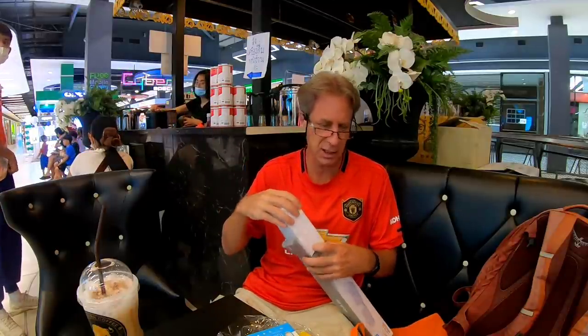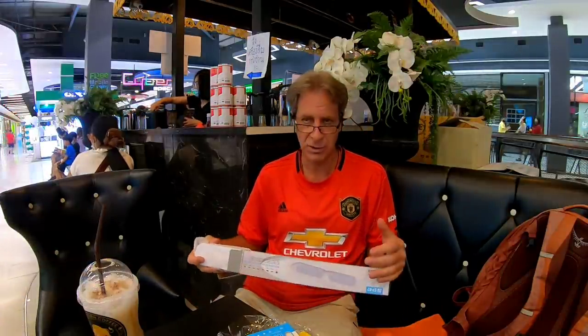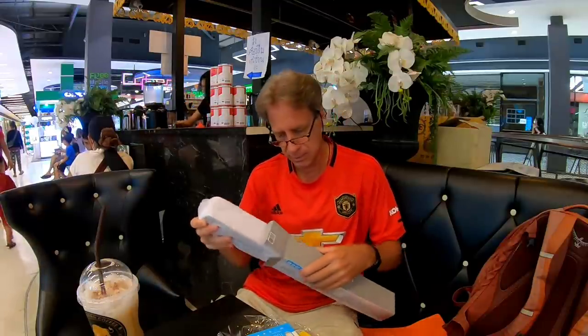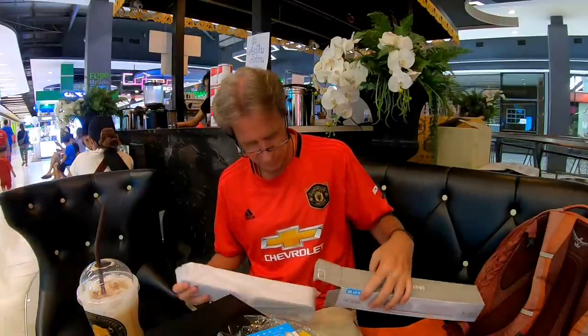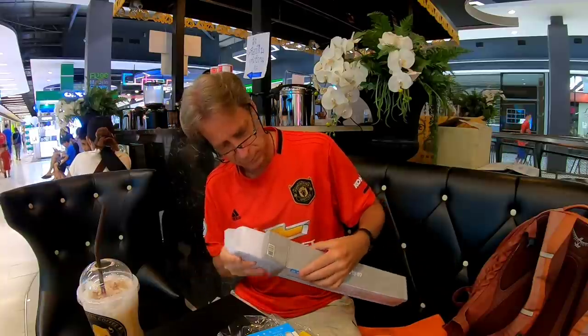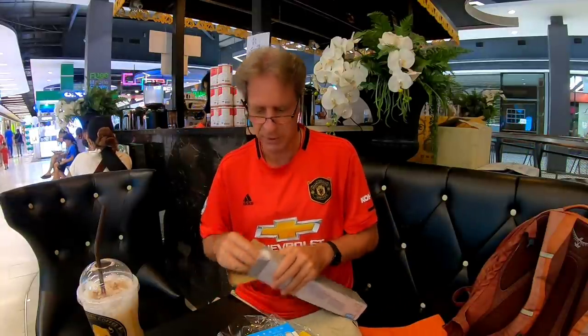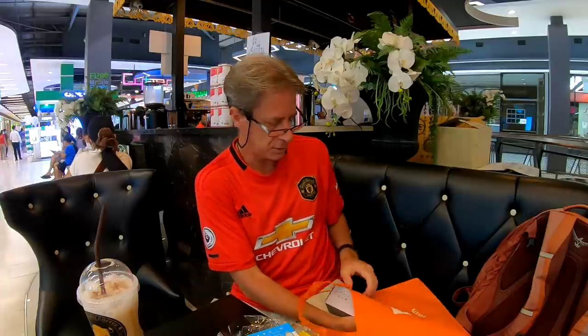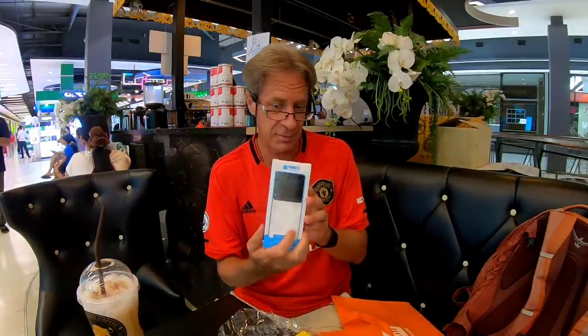Turns out that particular shop, I don't think it was branded Banana — it was a King Kong shop, which is connected to Banana. It's the same company, but some of their outlets are called King Kong and some are called Banana. So: free gifts — Bluetooth speakers, 10,000 milliamp hour power bank, and a complete gadget box. Really nice of them.